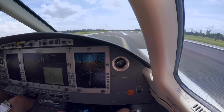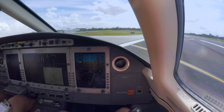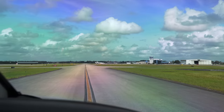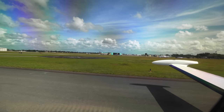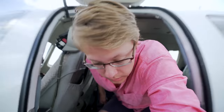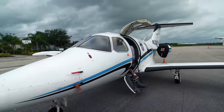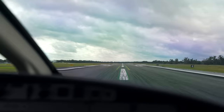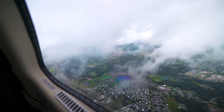Left turn Alpha 3, contact ground. Eclipse 202 Echo Alpha, have a good day. ATC reports that the top of the highest bands of the hurricane are at flight level 380. Alright — we're obviously looking at the outer bands of the hurricane out there. We'd like to stay clear of that if we can.